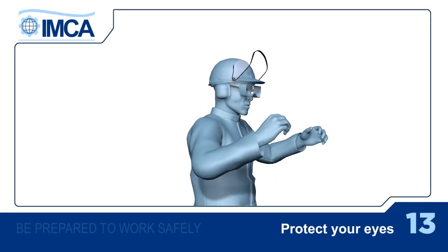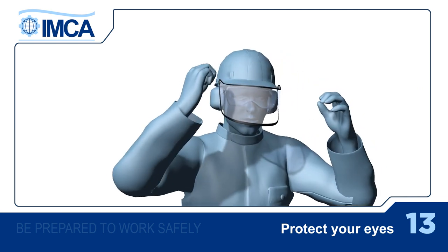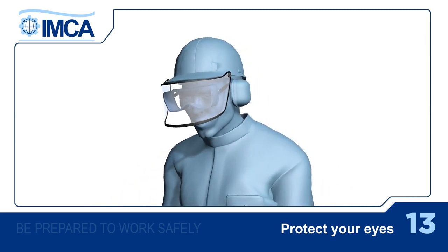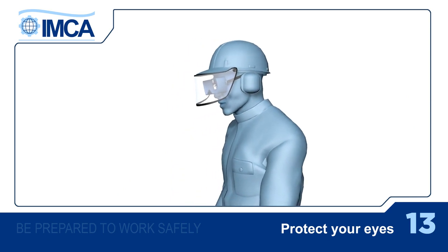There's no such thing as replacement eyes. So it's very important to think carefully about protecting them at every stage of the tasks you have to do. Some of the things we're about to say may be obvious, but failing to pay attention to just one of them could have disastrous results.